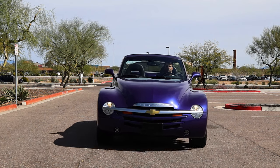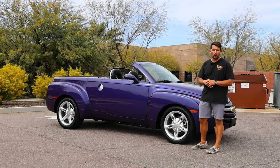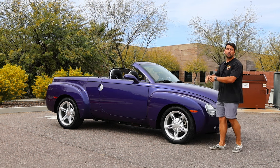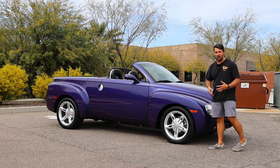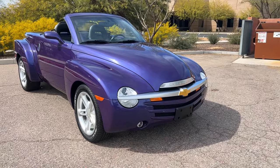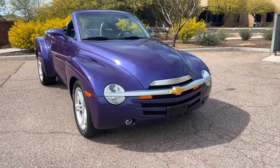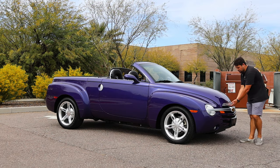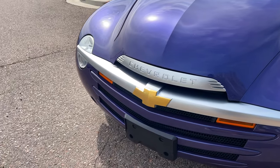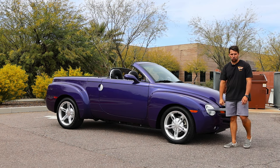Moving on to the exterior, this particular truck is finished in ultraviolet metallic, option code 21U, and it does a fantastic job of displaying the retro-futuristic design and sporty nature of the SSR. At the front, we have these vintage-style circular headlamps, split down the middle by a nice silver bumper piece that has a golden bowtie, but above it is Chevrolet spelled out — a piece that looks like it could be taken directly off the 1940s advanced-designed trucks.